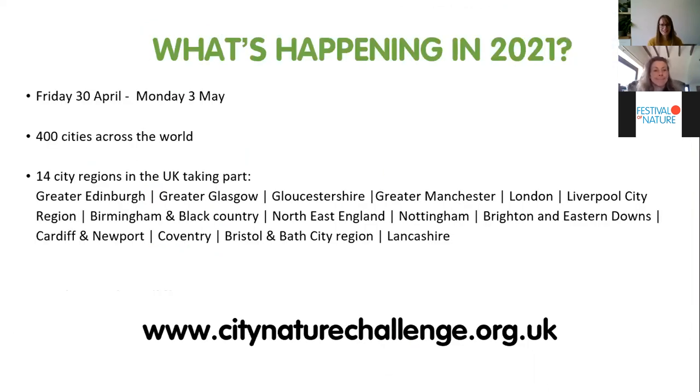This year the challenge takes place over four days, with over 400 cities across the world collecting wildlife data, including 14 city regions in the UK. Like last year, because of the pandemic the competition element has been dropped, so we're just trying to encourage as many people as possible to take part. This has enabled us to work more closely with UK cities — there's a UK City Nature Challenge page with lots of resources, how-to guides and information about how to get involved.